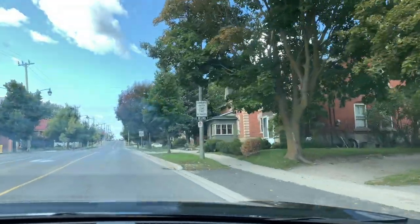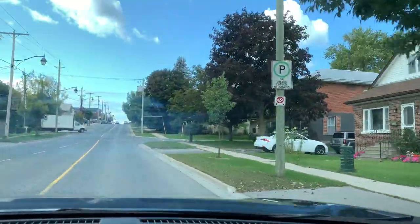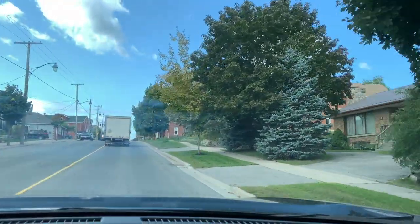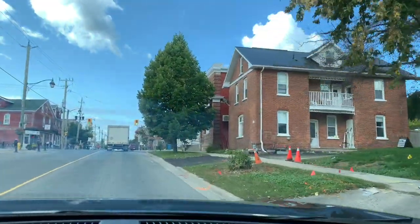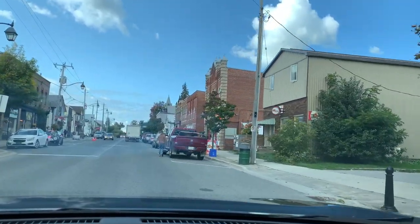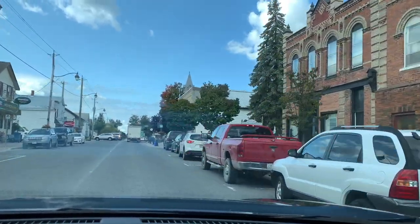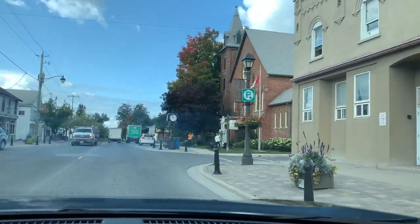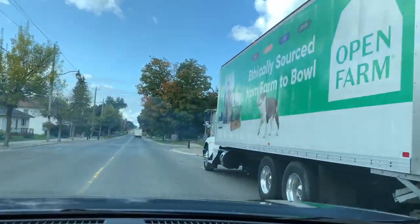Now we're entering the actual town — this is the main street. As you can see, the houses on the main street are usually pretty old; they call them century houses. Inside they could be renovated very nicely, but they're old — 100, 150, even 200 years. This is the downtown of this small town. There are some stores like a hardware store, restaurants, a Canada Post office, and one or two churches.